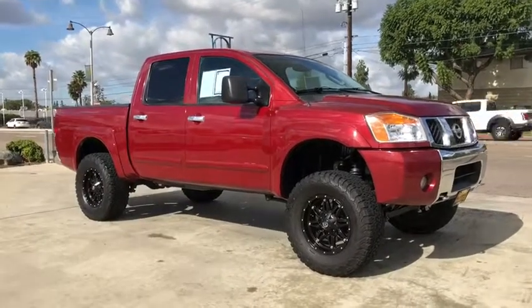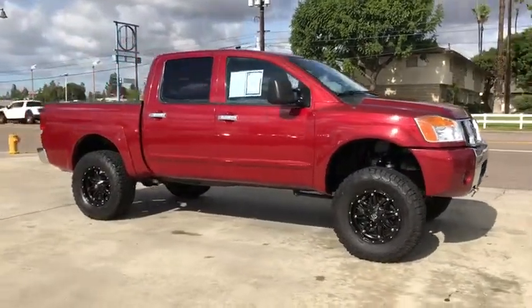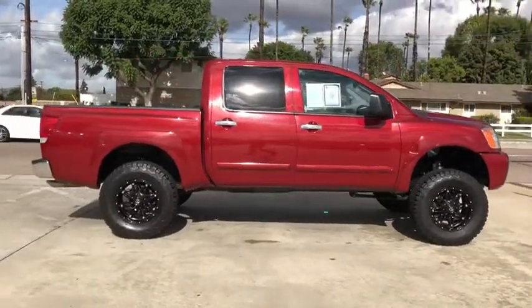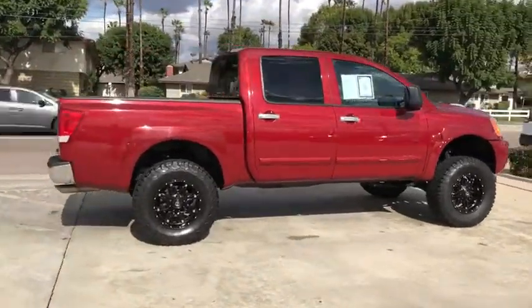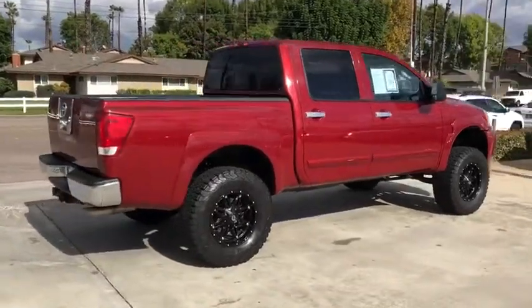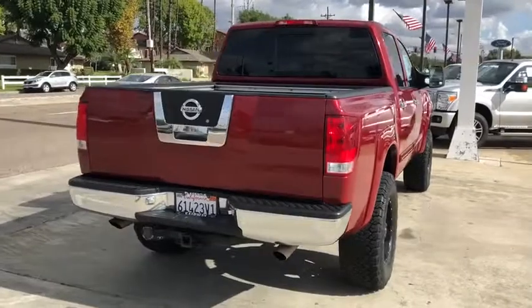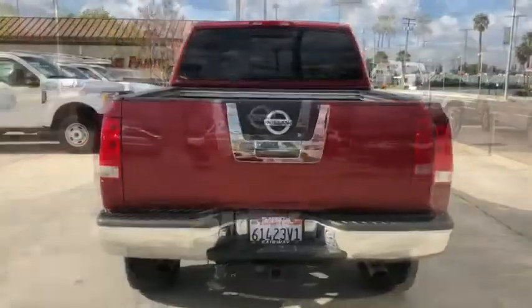The 2004 Nissan Titan. The Titan houses the Endurance V8 engine, the largest standard truck engine in its class. But the benefits don't stop there. The massive interior cabin boasts a fold-up rear bench seat and a flat loading floor. When it comes to power and comfort, the Titan can't be beat.